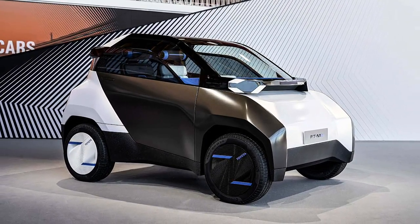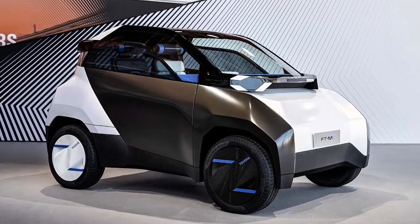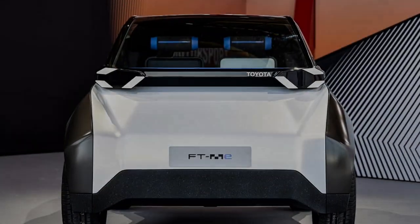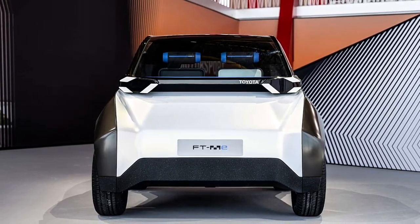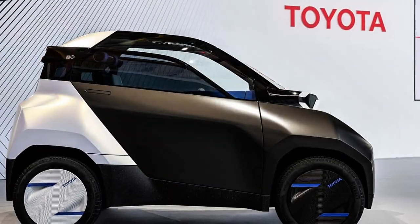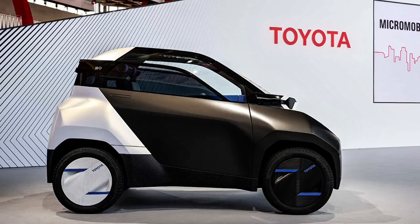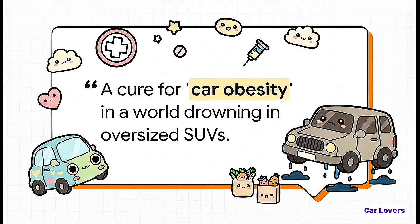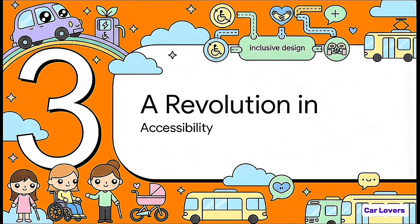Cameras take the place of mirrors to keep it super narrow. Only tiny sections of the windows actually open to save weight and complexity. And those super skinny tires? They're all about squeezing out every last bit of efficiency. But the most brilliant feature is sitting right on top. That solar panel on the roof is not just for show — on a sunny day, it can actually generate up to 19 miles of range for free. For a lot of drivers, that could be your entire trip to work and back, powered by nothing but the sun. That is a total game changer.